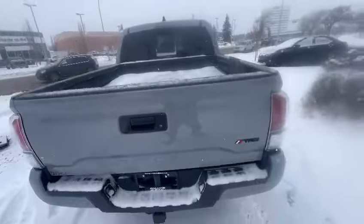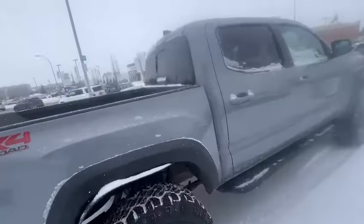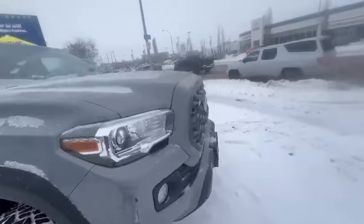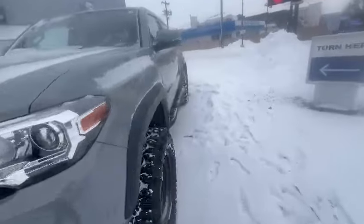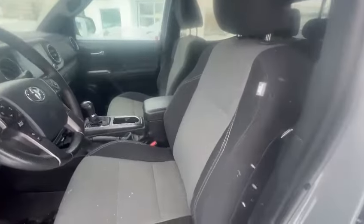If you're interested in coming in and checking this vehicle out, I will be more than happy to help you out. The previous owner really took great care of this unit. Actually, let me go inside the car so you can see it better — you can see the condition of the car inside.